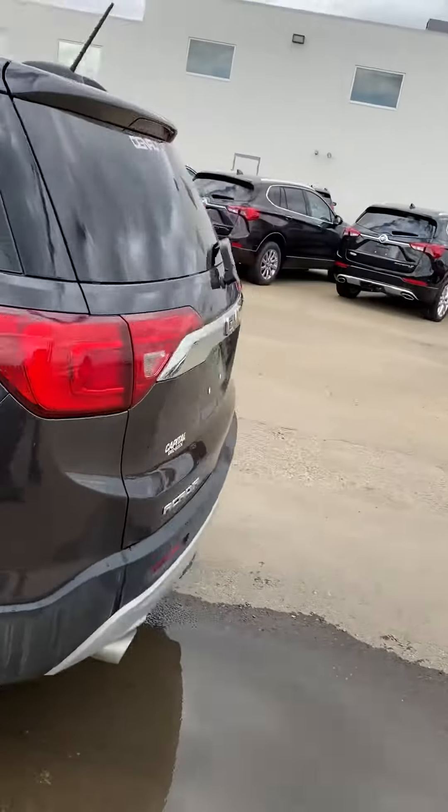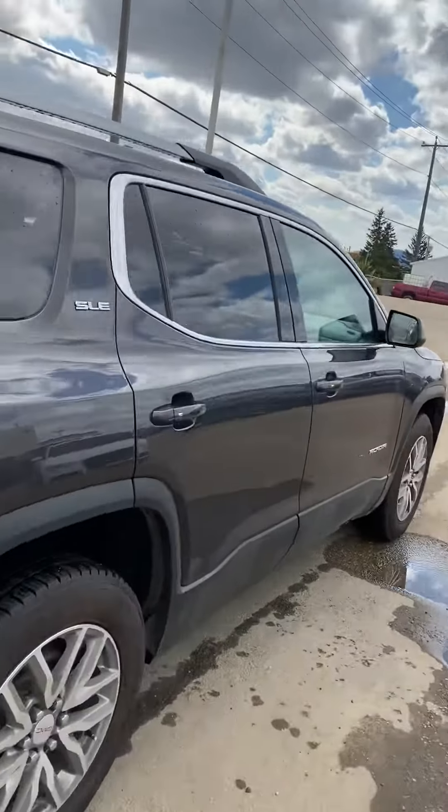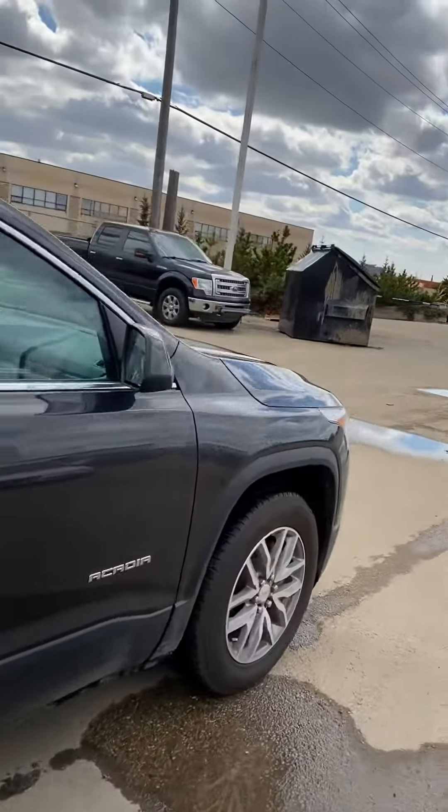Let me give you a quick tour of the outside. This unit is in fantastic shape — ready for its next owner.